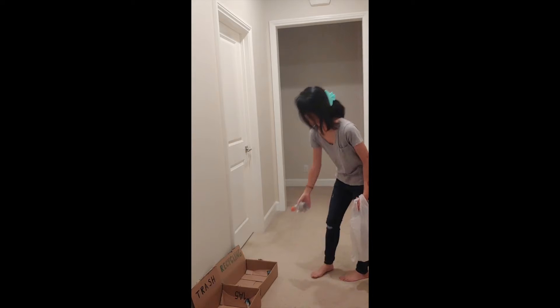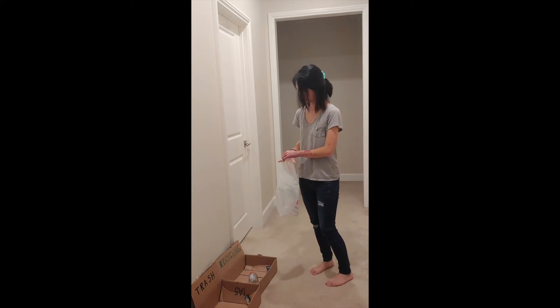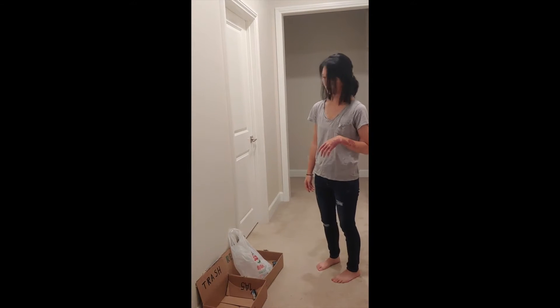So this is plastic, so I guess that's recycle, and this is plastic too, so... Recycling? I think? Well, you know, I guess I'll sort it later anyways.